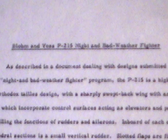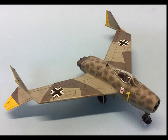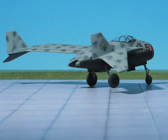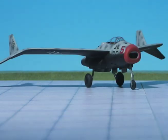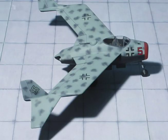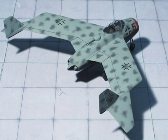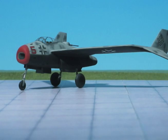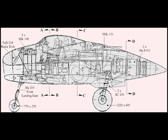Blohm und Voss P-215 Night and Bad Weather Fighter. As described in a document dealing with designs submitted for the Night and Bad Weather Fighter program, the P-215 is a highly unorthodox tailless design with a sharply swept back wing with anhedral tips, which incorporate control surfaces acting as elevators and partly fulfilling the functions of rudders and ailerons. Inboard of each of these anhedral sections is a small vertical rudder. Slotted flaps are fitted along the entire trailing edge of the main wing, which is parallel in chord and houses large fuel tanks. The two Heinkel HES-011 turbojets are fitted in the extreme tail of the fuselage and are fed with air from a common intake in the nose by way of a tubular steel duct 19.7 feet long. The fuselage is stubby and bullet-shaped. The nose portion carries the armament and radar. Immediately behind it is a pressurized cabin for a crew of three.